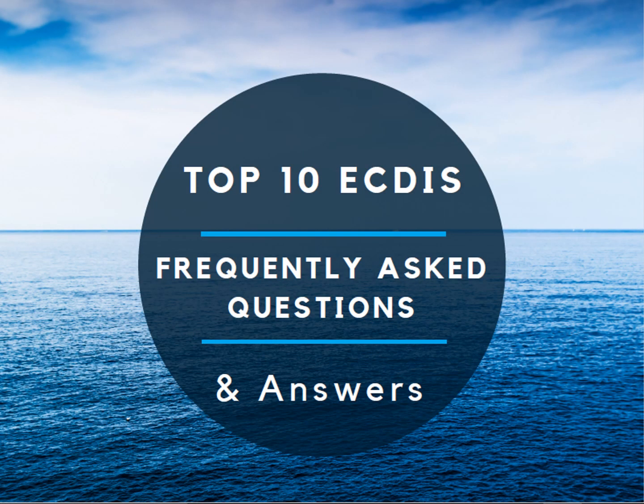As the ECDIS compliance deadline is only 5 months away, we want to answer your burning questions. We want to help you on your ECDIS journey and remove any stress you might be feeling to make sure you get the right system for you. We have put together a list of our top 10 iECDIS questions to help you understand our system and service.